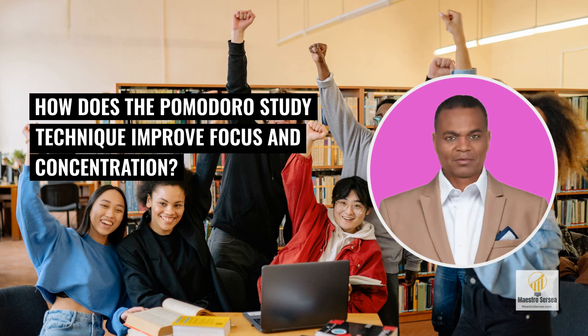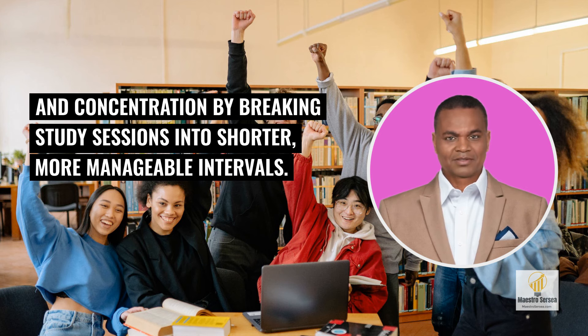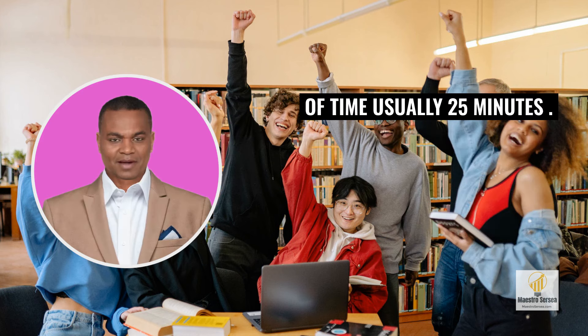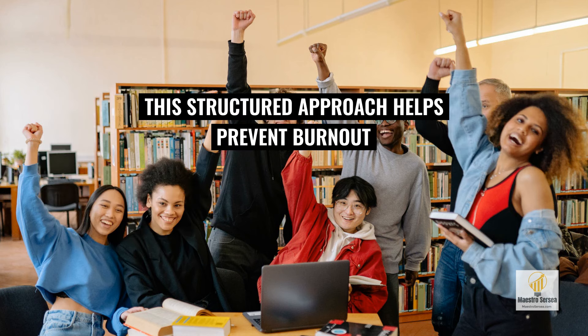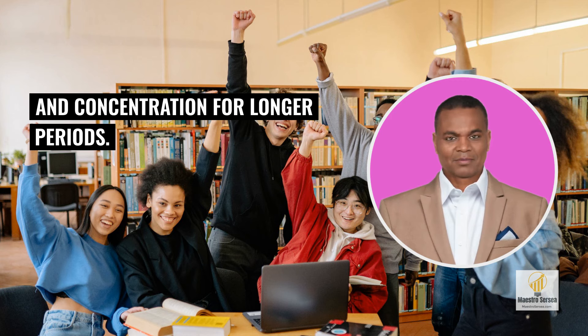How does the Pomodoro Study Technique improve focus and concentration? The Pomodoro Study Technique improves focus and concentration by breaking study sessions into shorter, more manageable intervals. Students work on a specific task with undivided attention by setting a timer for a specific amount of time, usually 25 minutes. After completing each interval, a short break of 5 minutes is taken before starting the next session. This structured approach helps prevent burnout and mental fatigue, allowing students to maintain their focus and concentration for longer periods.